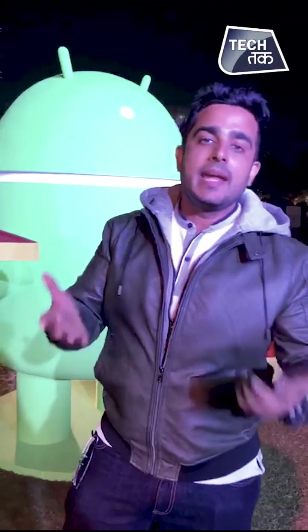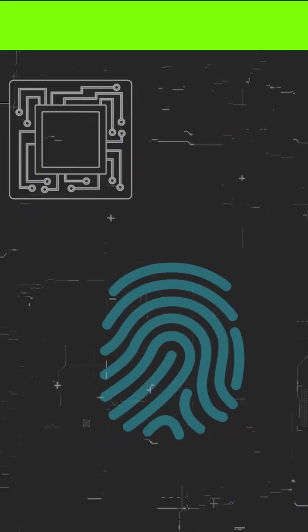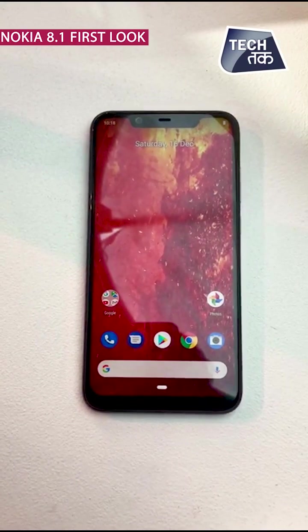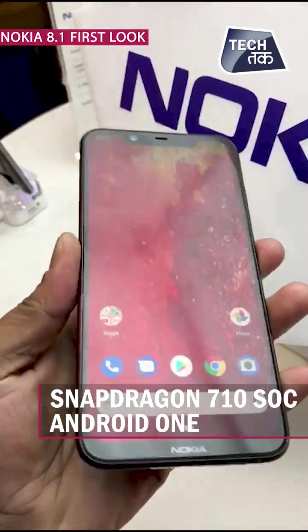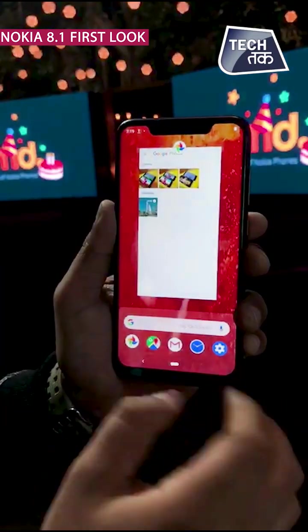This phone runs Android 9 Pie out of the box. There are several features in Nokia 8.1. You have an HDR10 supporting display, dual rear cameras, and a Snapdragon 710 system on chip. Bloatware is very low in this phone.